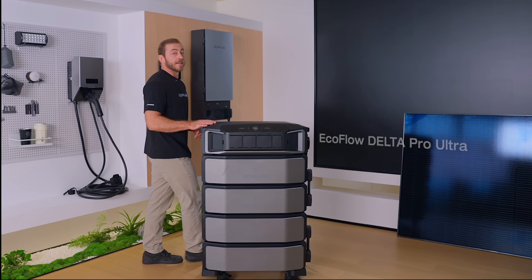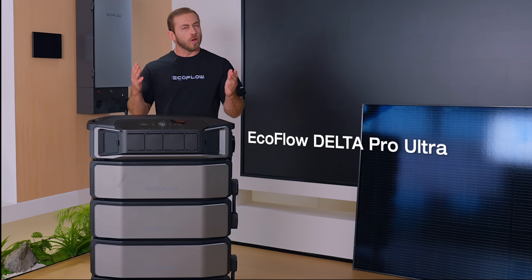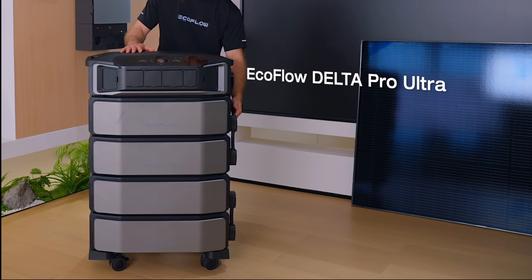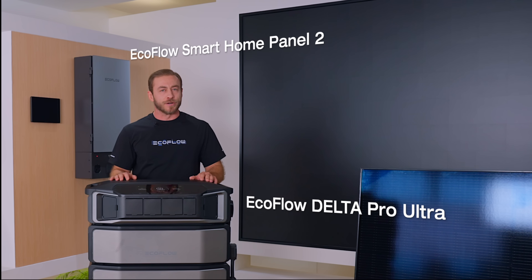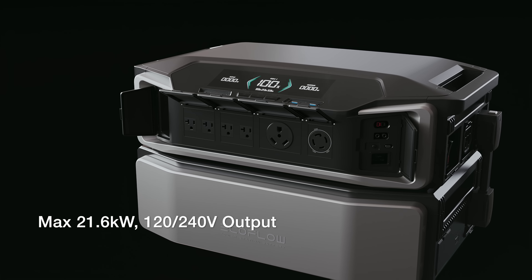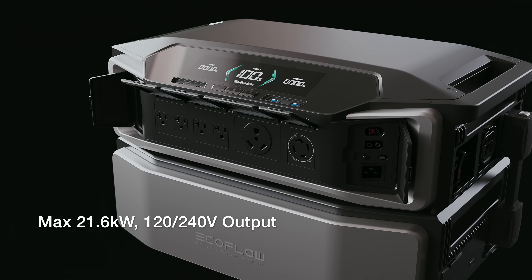First, let's take a look at the Delta Pro Ultra, launched in 2023. It's a whole-house energy solution featuring an inverter, batteries, and smart home panel too, connecting to your home circuits. Key specs? With 21.6kW output and 120-240V, it powers everything, even a 4-ton AC.